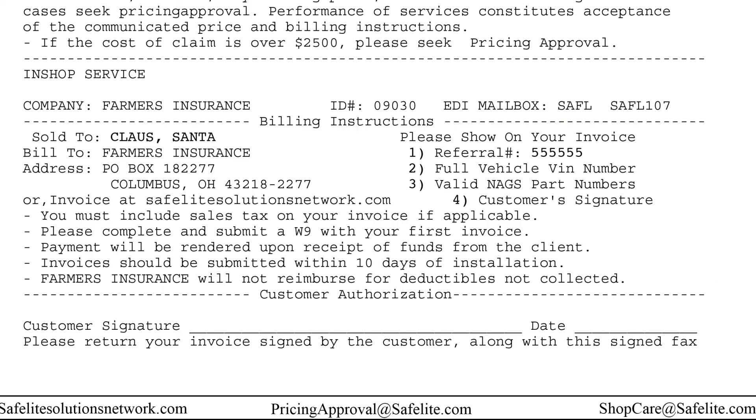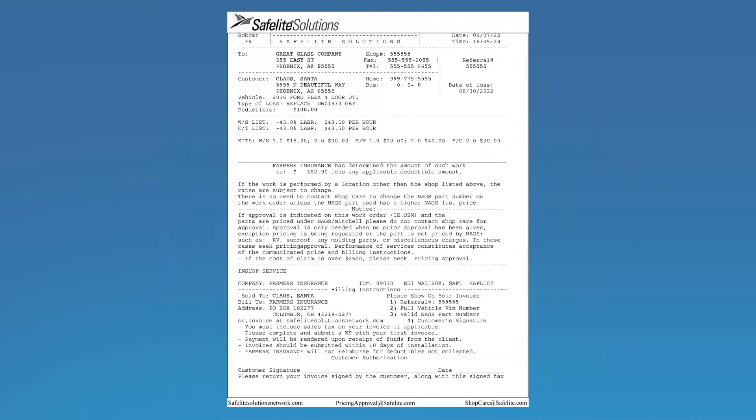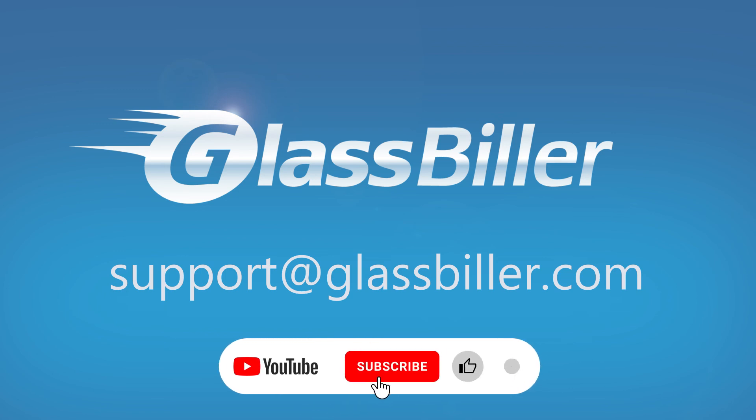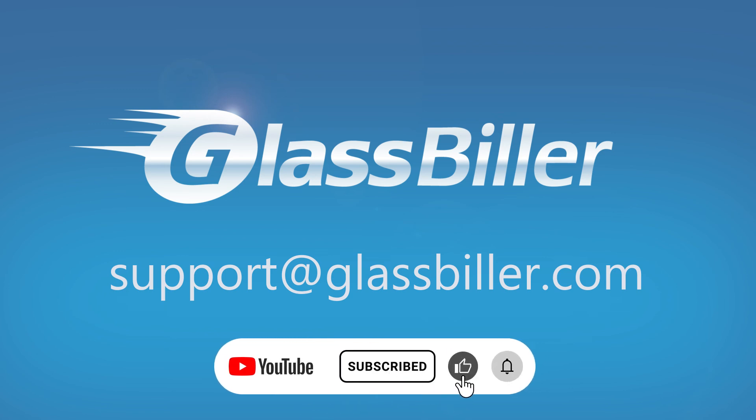Hopefully, this gives you a better understanding of Safe Flight dispatches. If you have any questions on dispatch pricing or need help submitting your invoices, please reach out to us through a support ticket in Glassbiller or email us at support@glassbiller.com. Also, please like this video and subscribe to the channel to be notified when future training videos become available.